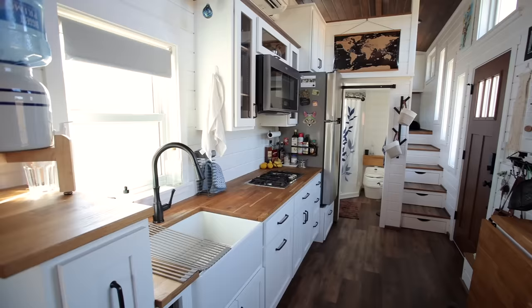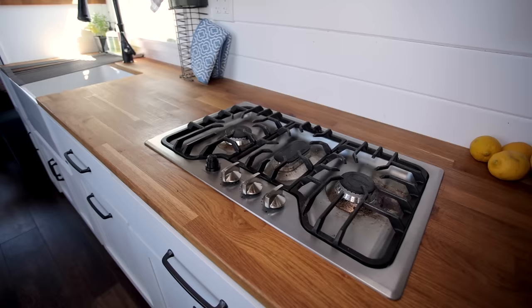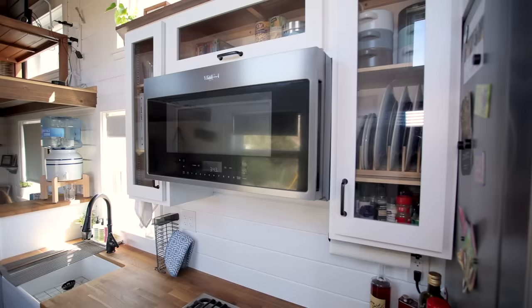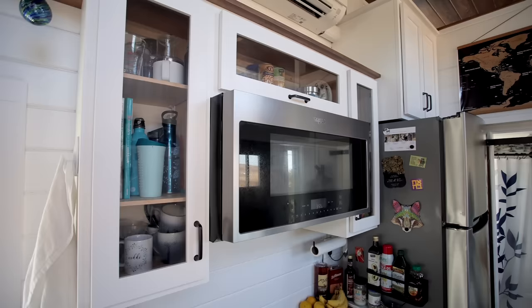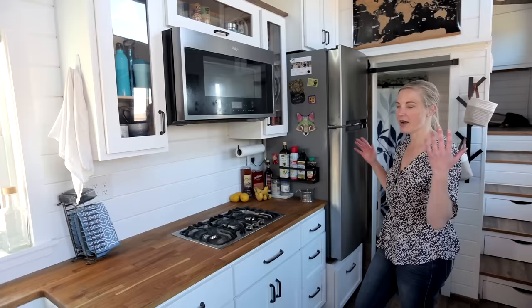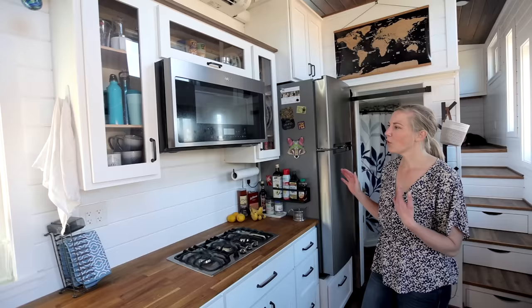This is my kitchen. It has everything that a normal house would: an apartment-sized fridge, a gas burner that runs off propane, and this beauty is a three-in-one — it's a microwave oven as well as a convection oven and it's the range hood, so it does everything that I need. I went with glass cabinets because I felt like it opened the space a little instead of hiding everything away, and all of the cabinets on the bottom were wood-paneled so I put glass on there.